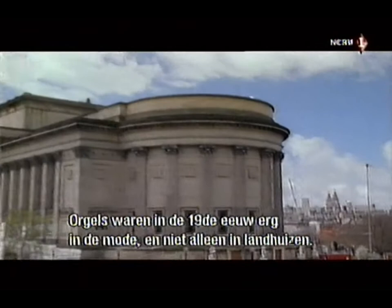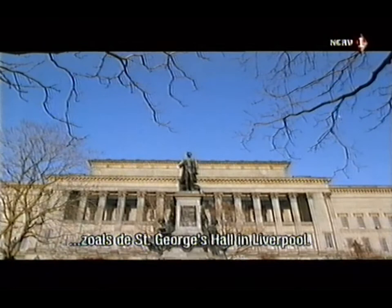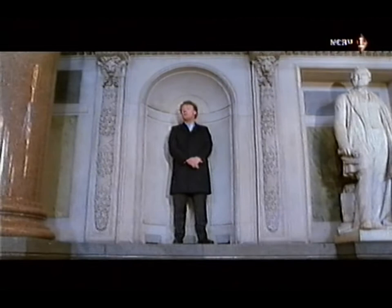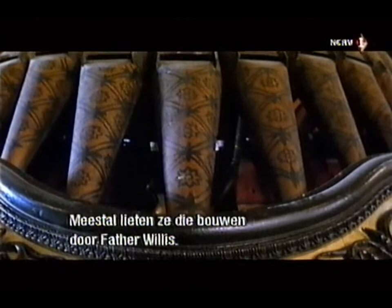In 19th century England, the organ became fashionable, and not just in stately homes. It found an eager new audience in grand public buildings, like St. George's Hall in Liverpool, thanks to a new class of aristocrats. But wealth and power in imperial Britain also belonged to captains of industry, and these magnates wanted to bring the music of the masters to the masses. They built huge neoclassical concert halls with imperial-sized organs. The builder they usually called upon, as at Blenheim, was Father Willis.